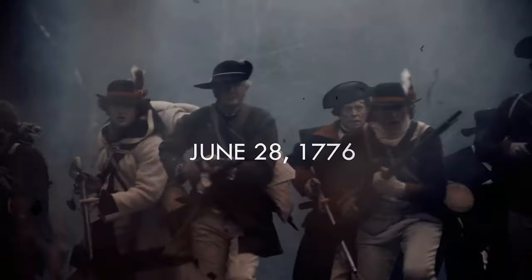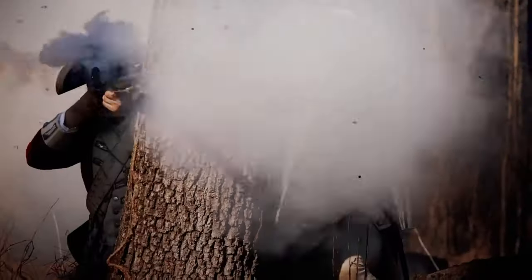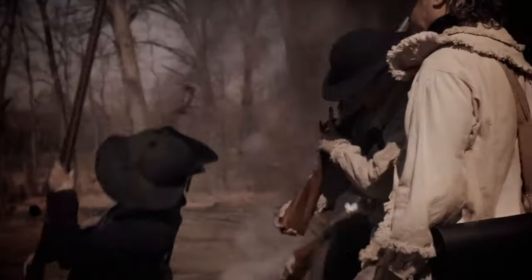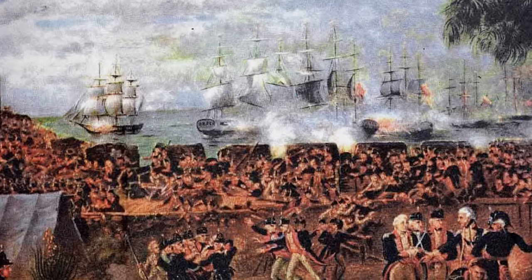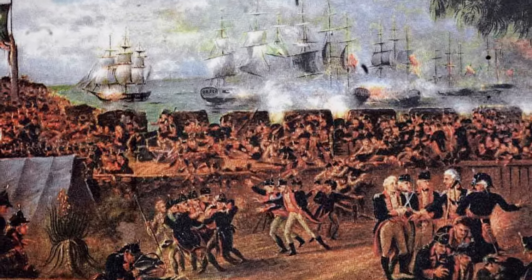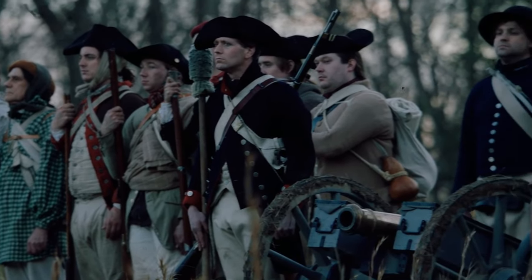This engagement on June 28, 1776, saw American forces under the leadership of Colonel William Moultrie defend the strategically vital Sullivan's Island against a powerful British naval and amphibious assault. Join us as we explore the intricate details of this pivotal moment, from its strategic significance to the resilience of American resistance and the lasting impact it had on the course of the Revolutionary War.